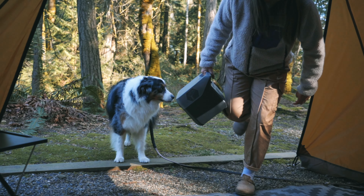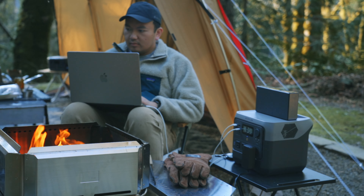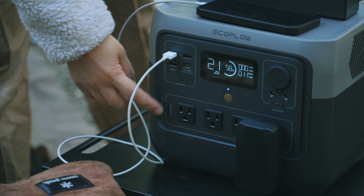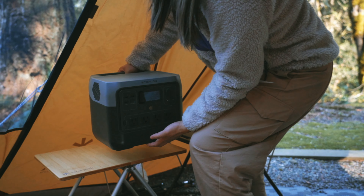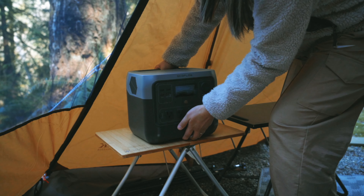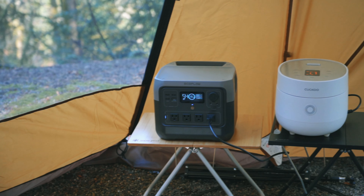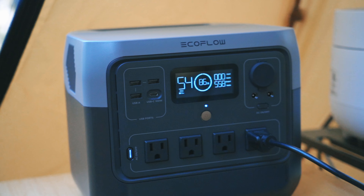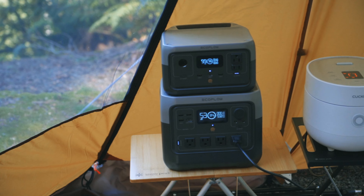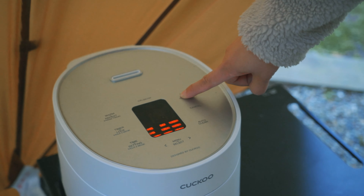Let's talk about the general features of the EcoFlow River 2 Pro. It has a 768 watt-hour capacity. The AC output is 800 watts, but the surge is at 1,600 watts thanks to EcoFlow's XBoost technology. This means that you can run electronic devices that require more than 800 watts AC output but not more than 1,600 watts. With the expanded output capacity, I can run more demanding appliances such as a hairdryer, microwave, rice cooker, and electric kettle.